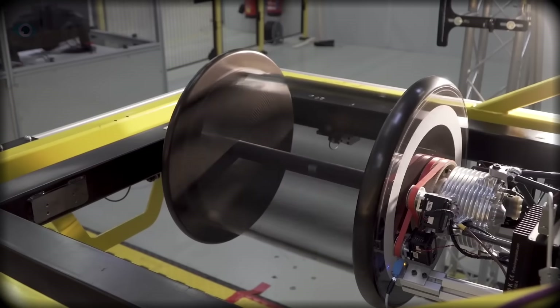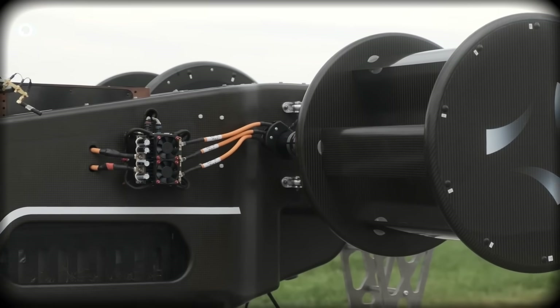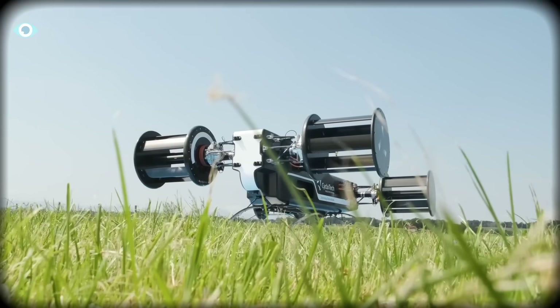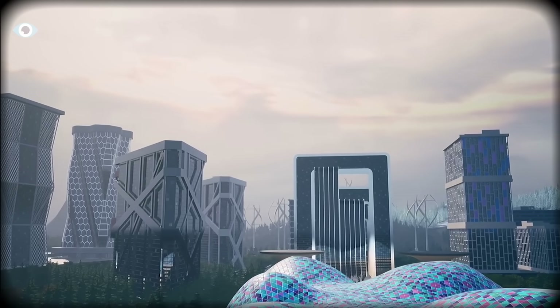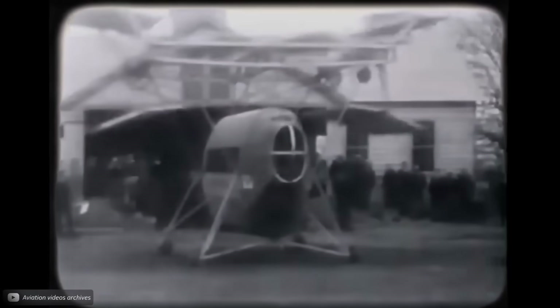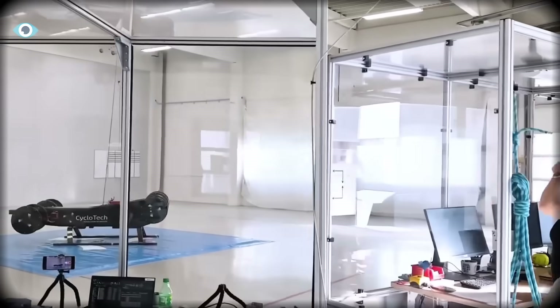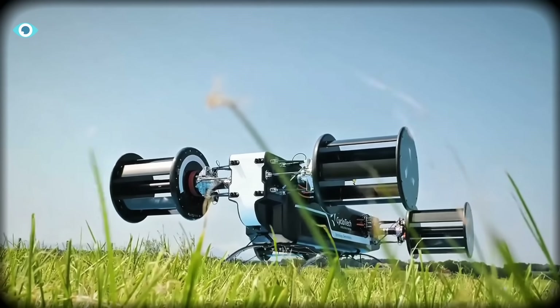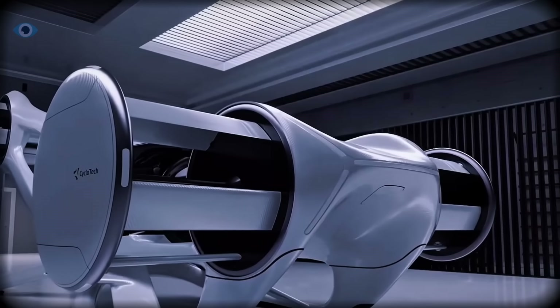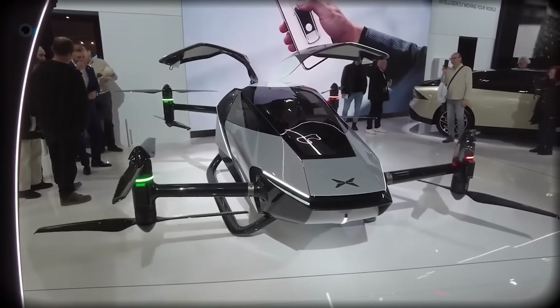But there is one challenge left — the same one that plagued early inventors: weight. At small scales the cyclo rotor is light, efficient, and nimble. At large scales every gram matters; the forces rise dramatically and the materials must rise with them. Whether cyclocopters become common or remain a niche technology depends on solving that scaling problem once and for all. A century ago this was an impossible idea — the world wasn't ready, the materials weren't strong enough, the control systems didn't exist. Today the situation has changed. Whether this technology becomes the future of vertical flight or remains a brilliant idea limited by its own complexity is a question only time can answer. But one thing is certain: the strange paddle-wheel aircraft that once embarrassed early inventors is no longer just a curiosity in an old research paper.